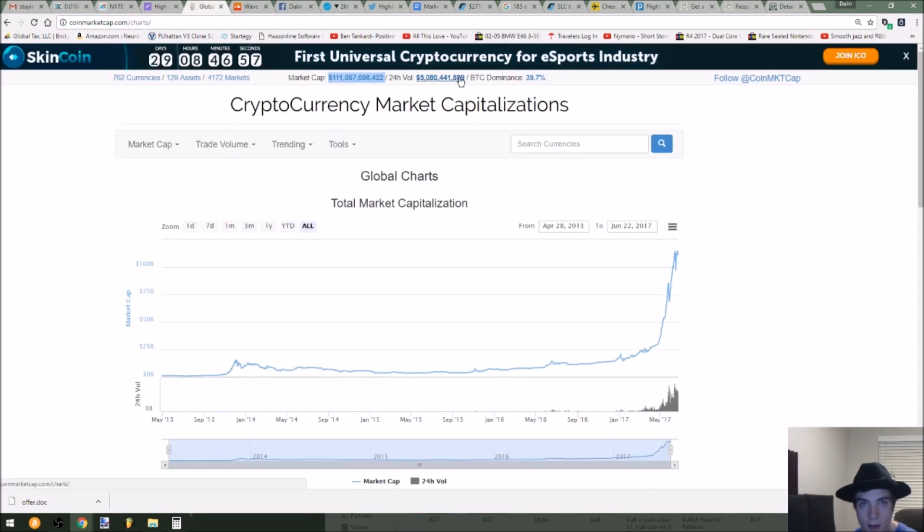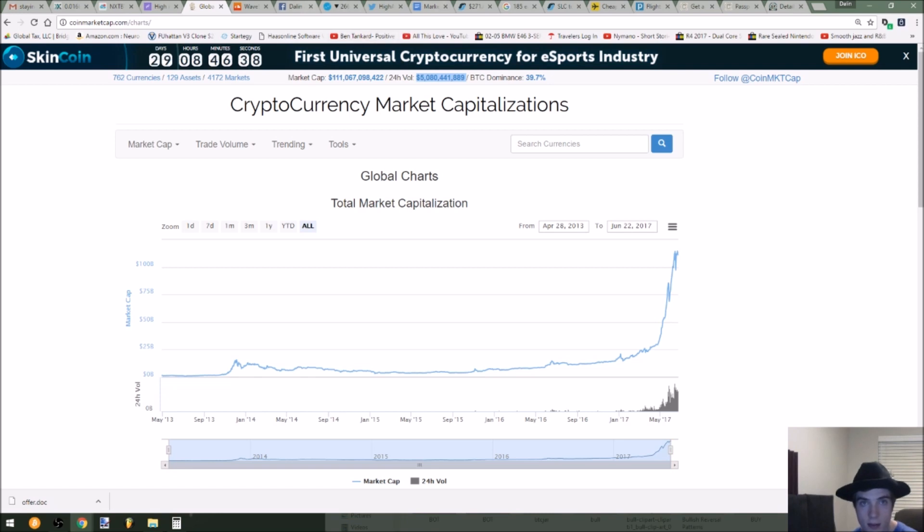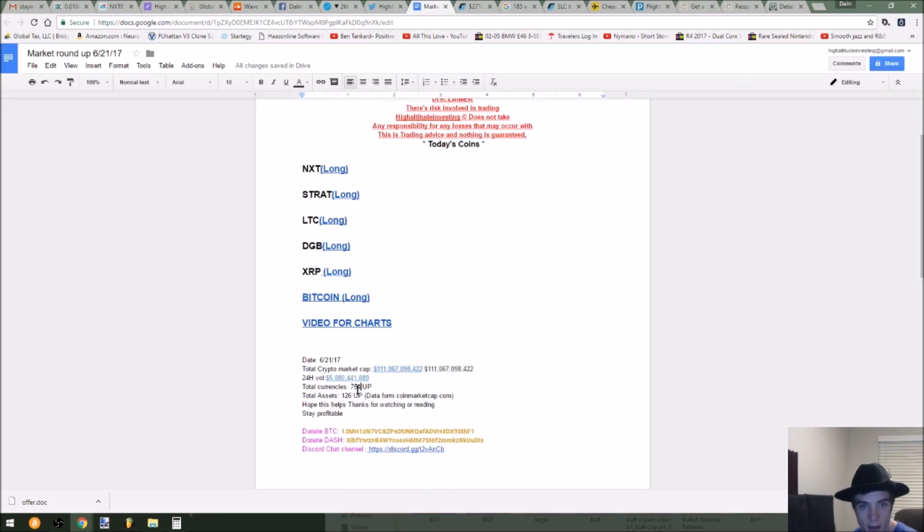Let's check out 24-hour volume — it is up a billion dollars from last week. Things still look like they're picking up very nicely. There are 754 currencies listed, and now there's 762, so we're still up in that total assets count.